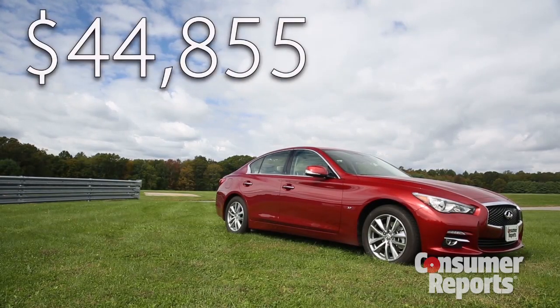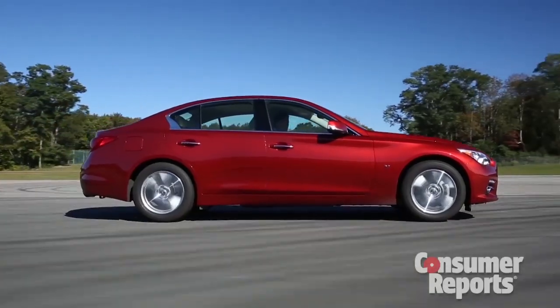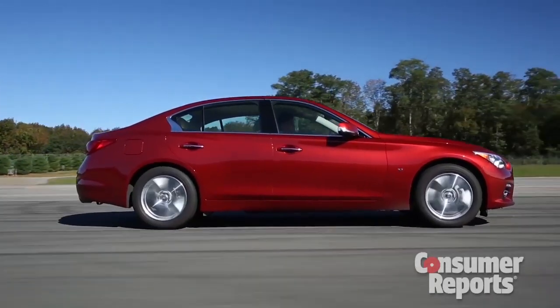Our Q50 Premium all-wheel drive stickered for $44,855, including navigation and leather heated seats. Be careful, though, because option packages can quickly drive the price up to $50,000.